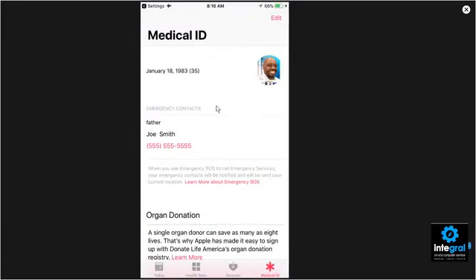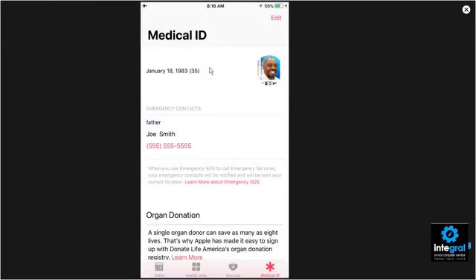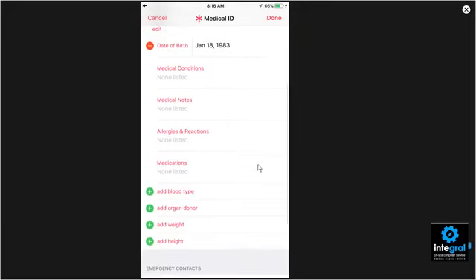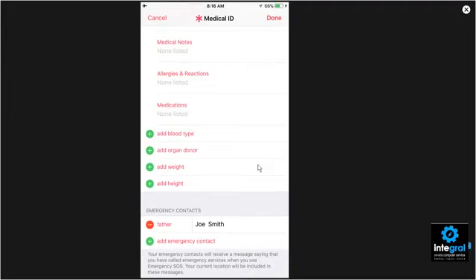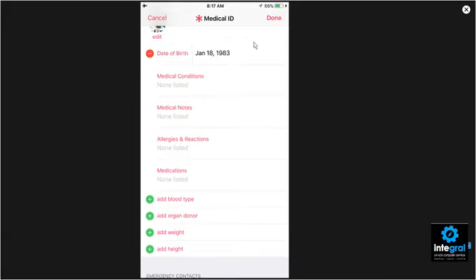If you want to designate an emergency contact, go to Edit Emergency Contacts in Health. All iPhones have a Health icon — it's the one with the heart that says Health. Under Medical ID you can go to Edit and fill out your personal information: your picture, date of birth, and other details. If you edit, you can add emergency contacts, your weight, height, blood type, any allergens, medications, medical notes, or conditions that you may have.